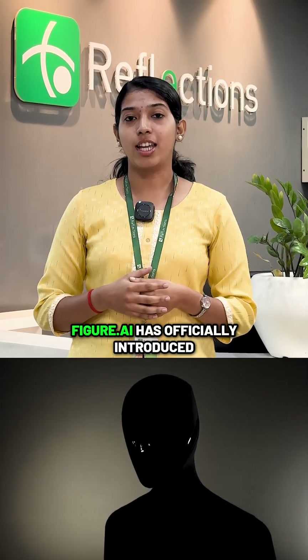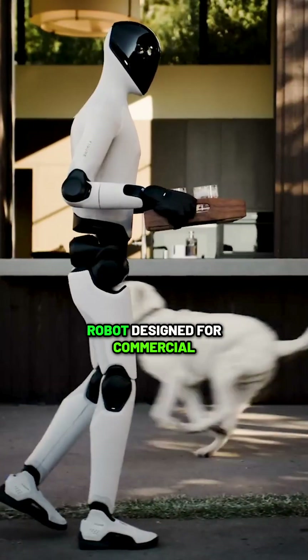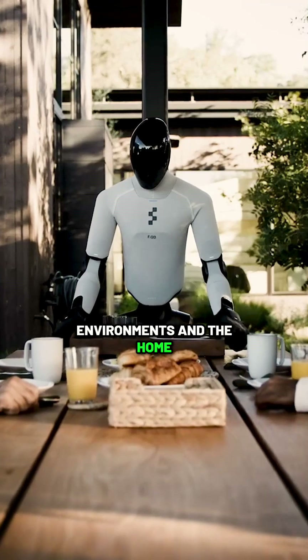Can a robot truly be safe in a family living room? Figure AI has officially introduced Figure 3, its third-generation humanoid robot designed for commercial environments and the home.